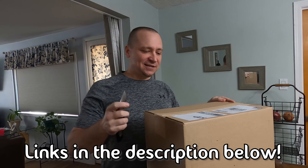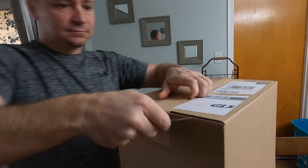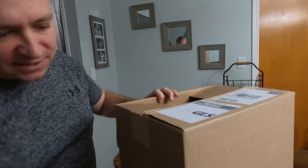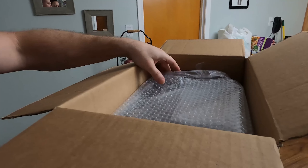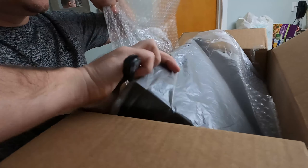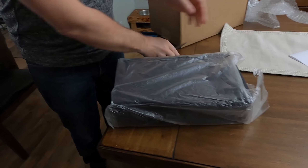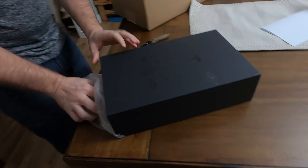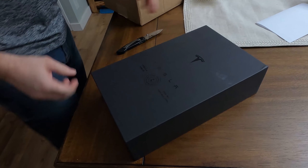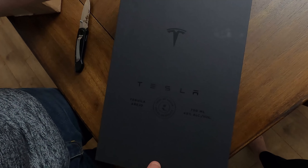We'd love to have you. So let's see what we've got here, let's take a look. We've got two slightly different size boxes for some reason. Some people have gotten these and they've been broken, so let's hope that's not the case here.